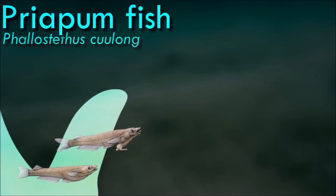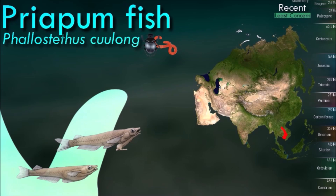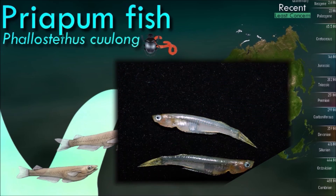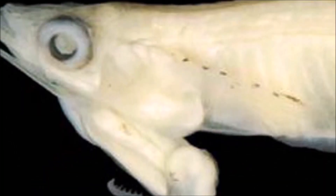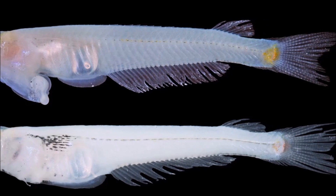Priapum fishes are small, no more than 3.5 centimeters in length, with partially translucent bodies. They are named for a muscular organ found under the chin of males. This organ, which may possess small testicles, is used together with the pelvic fins to grasp the female during mating. Unlike most other fish, they exhibit internal fertilization, although they are oviparous.